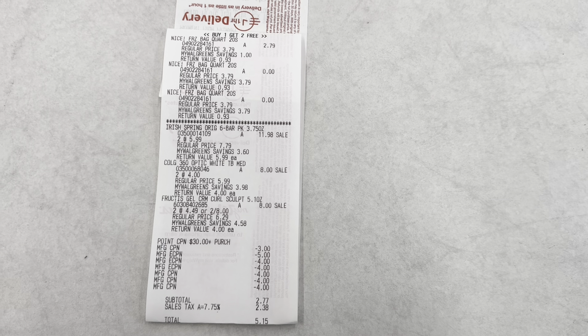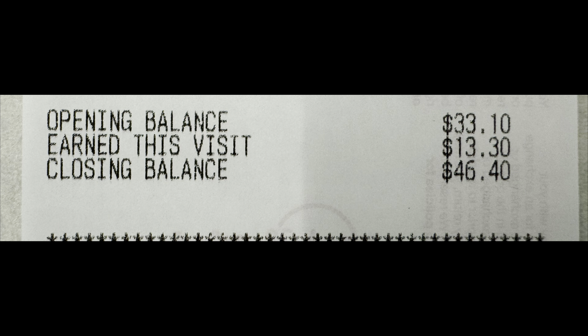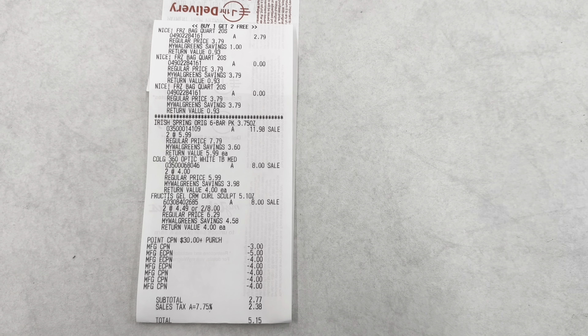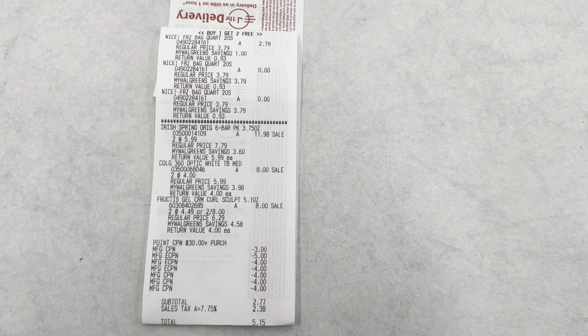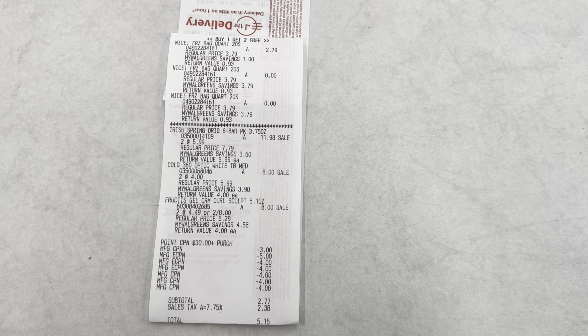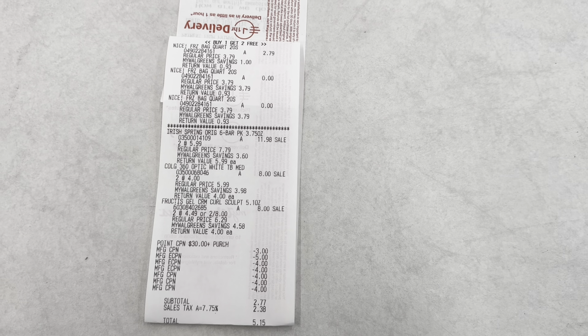I'll use that $7 in my next transaction. The first deal I'll add will be Colgate toothpaste — they are part of the buy two, get $3 register reward, and are sold for $4 each. I'll pick up two, totaling $8. Check your app because there's a $5 off two coupon that will drop it down to $3. If you do it by itself, you pay $3 and get $3 back, making both free.